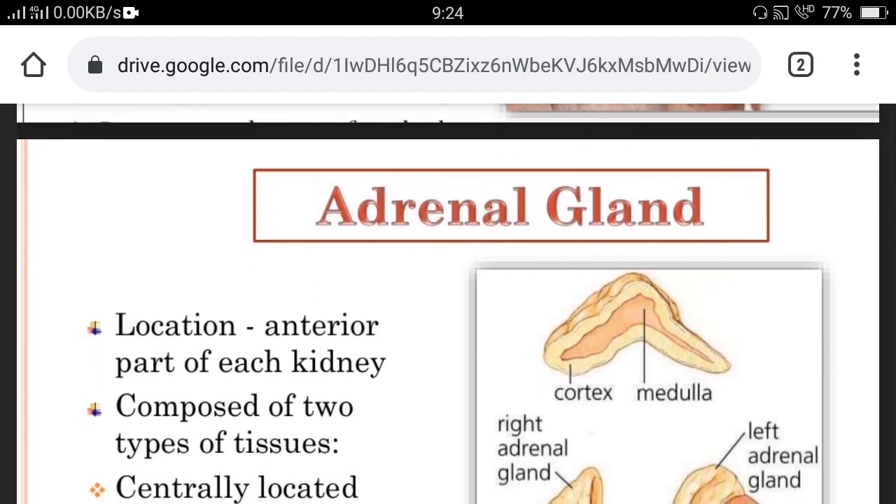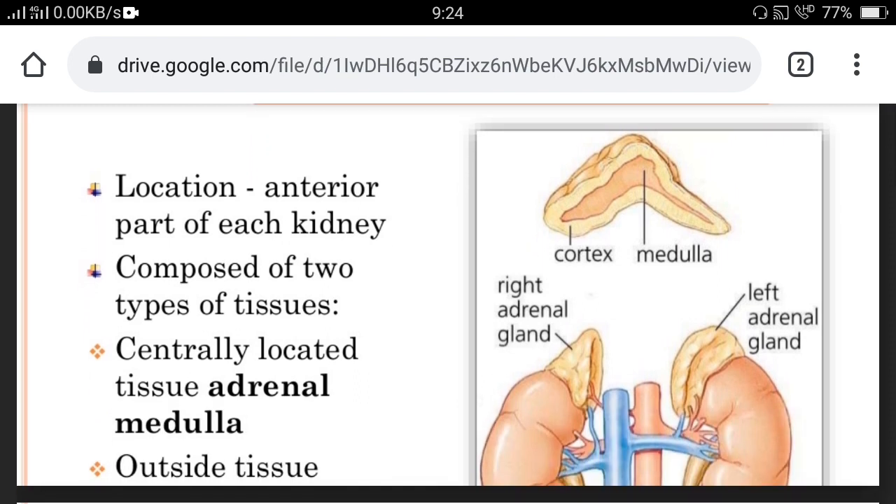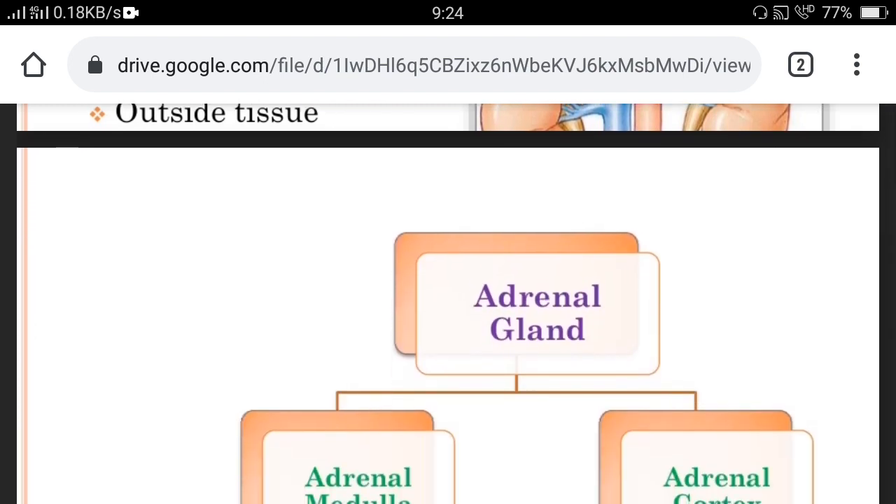Another gland is the adrenal gland. The adrenal gland is situated just above both kidneys and is composed of two types of tissues: the centrally located tissue, the adrenal medulla, and the outer tissue known as the adrenal cortex. Both parts of the adrenal gland secrete different hormones which are very essential for our control and coordination.